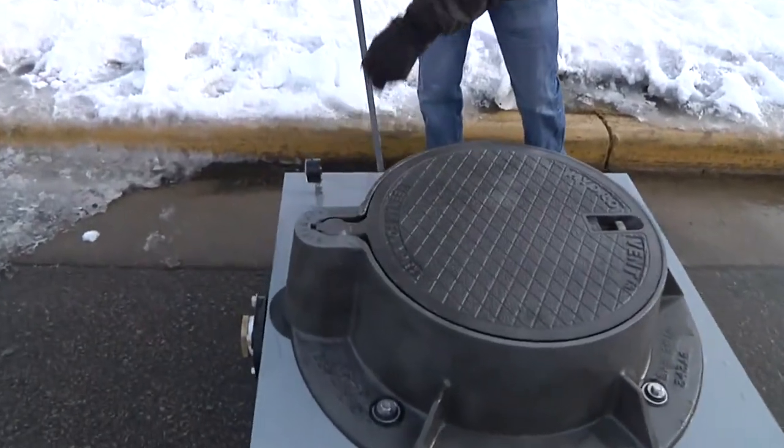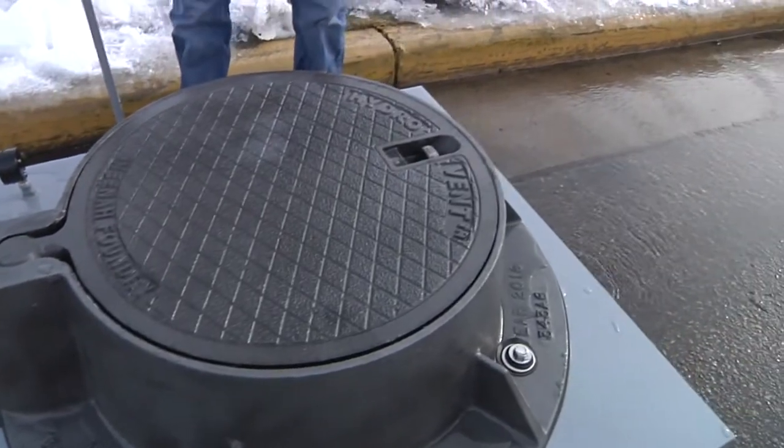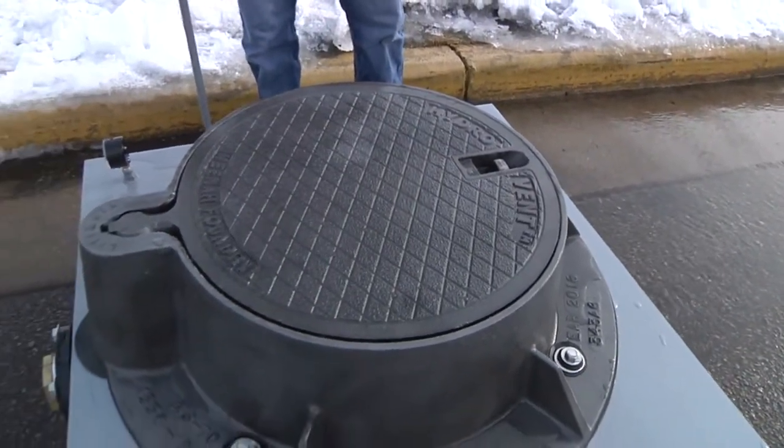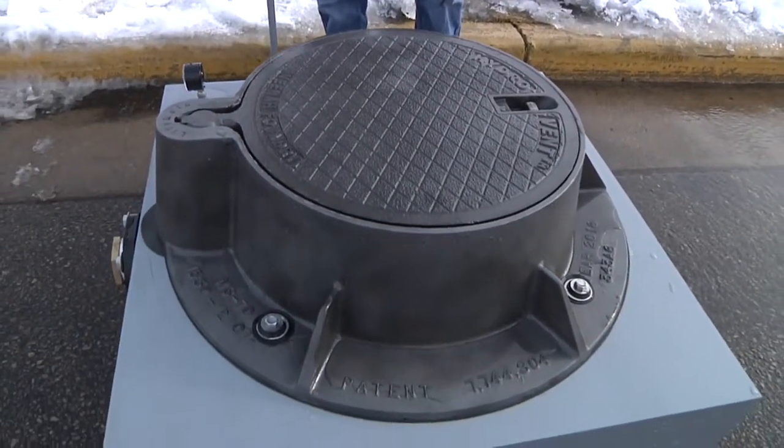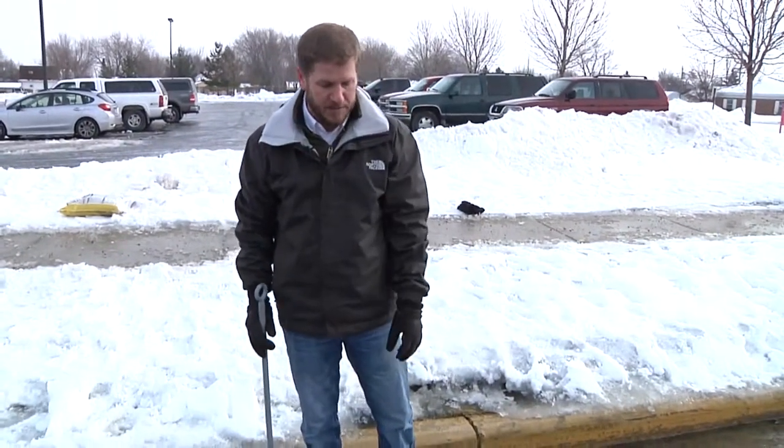With this manhole cover, you can see we have a ball and socket hinge on one side, and on the other side is a latch. This cover will raise up and release the pressure within your sewer system. After the event is done, it'll fall back down into place.